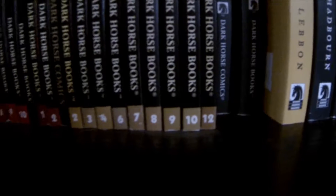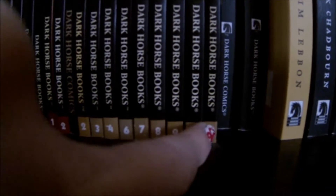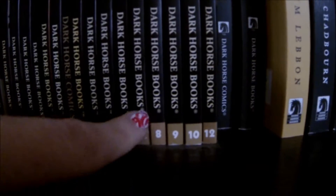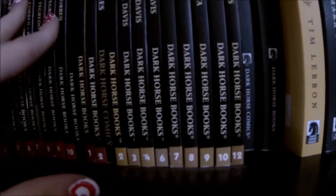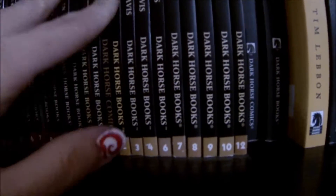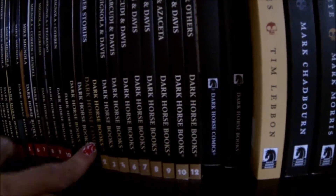This is where I keep my Hellboy trades. I'm missing a couple I found out as I was unpacking — I'm missing number 11 of the BPRD and never got anything past 12, and I feel bad because they're on like 17 or something now. I need to get my act together and order those. I'm out of space here so luckily I'm in the process of building a big bookcase upstairs. And these are all my Hellboy novels.